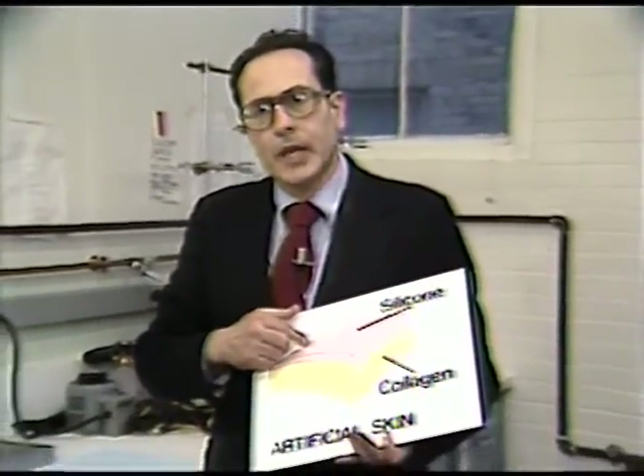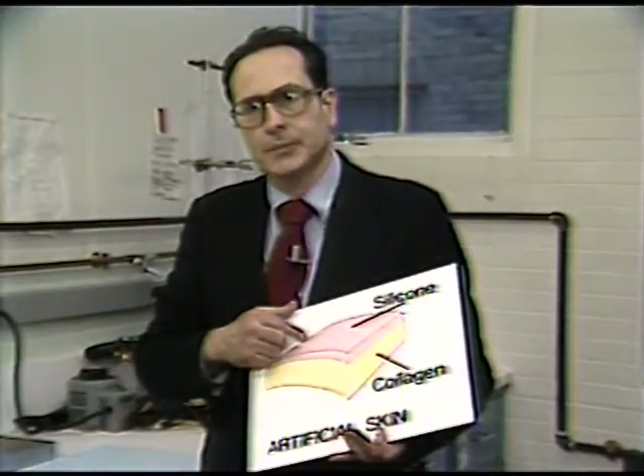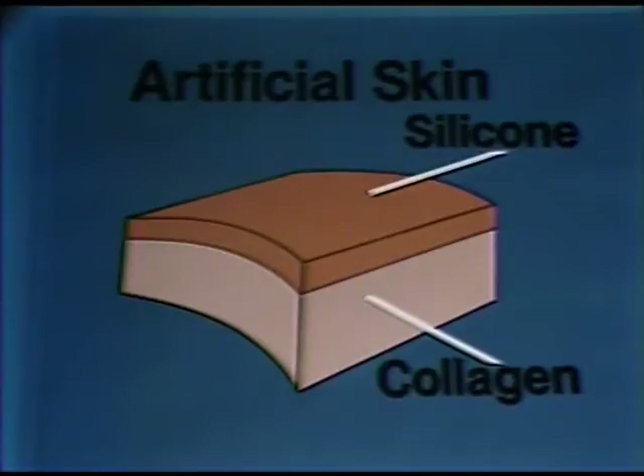Our development of the artificial skin has, in some ways, followed the design of our own natural skin, which is made up of two layers. The outer layer is the epidermis, which is a moisture seal and a bacteria seal, and in the artificial skin this top layer plays the same role. The bottom layer is a mechanical seal, pretty much as the dermis — the inner layer of our own natural skin — acts as a mechanical seal.